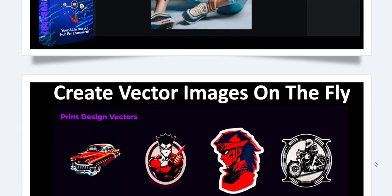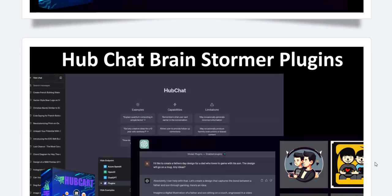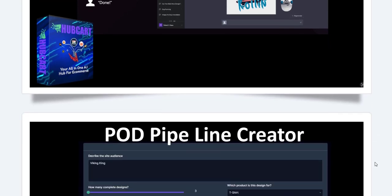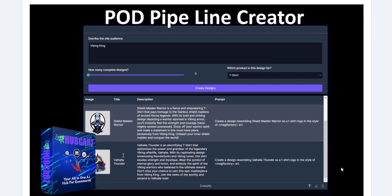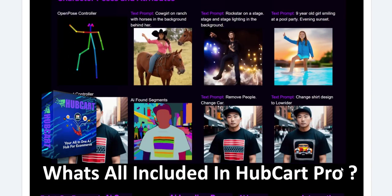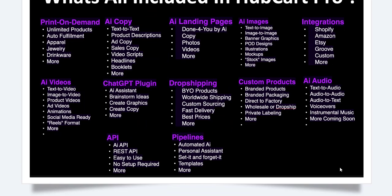Marketing is crucial for e-commerce success, and Hubcart Pro excels in this area. The platform's AI generates high-converting marketing copy and social media content tailored to your brand's voice. Additionally, it offers insights into customer behavior, helping businesses to refine their marketing strategies and increase ROI.